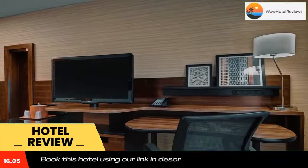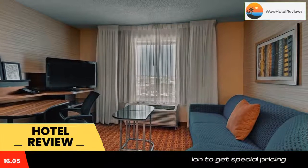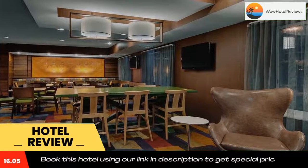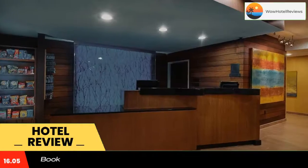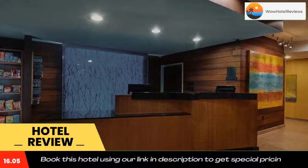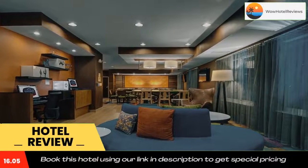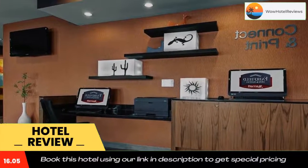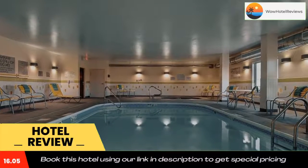Guests at the Fort Worth Fairfield Inn by Marriott can exercise on a variety of equipment at the fitness center. Free coffee is available all day in the lobby, and a full hot breakfast is served every morning. This hotel is just an 11-minute drive from downtown Fort Worth and a 15-minute drive to Texas Christian University. The Fort Worth Convention Center is 6.8 miles away, and Meacham International Airport is a 20-minute drive away.